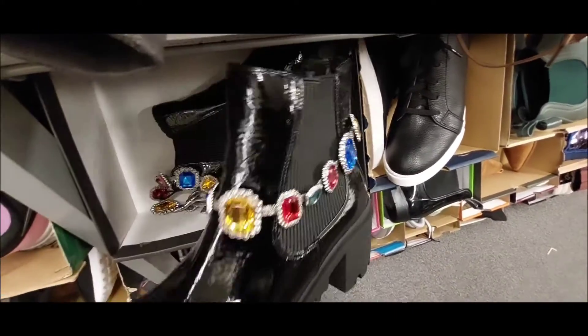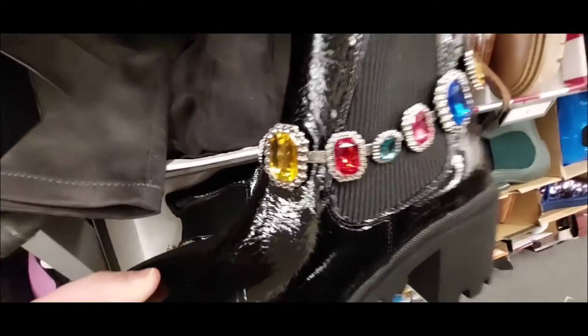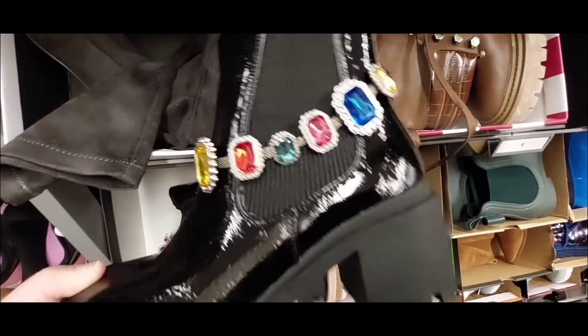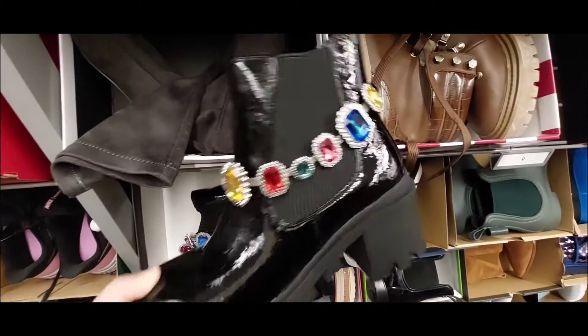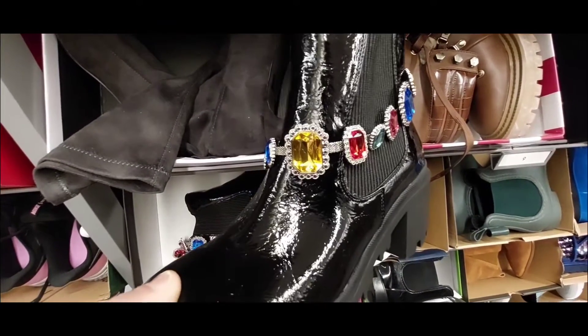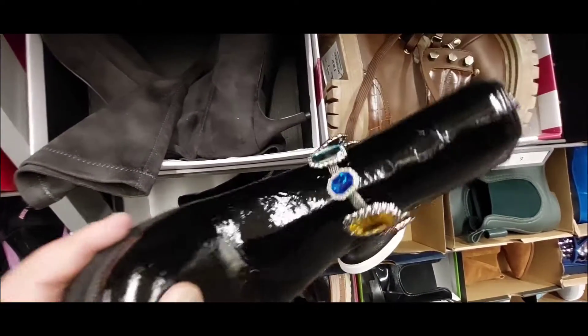Look at this shoe — I haven't seen this shoe before, but look how nice it is. It's interesting how they have different kinds of gemstones on here, all around the shoe. It's pretty nice.